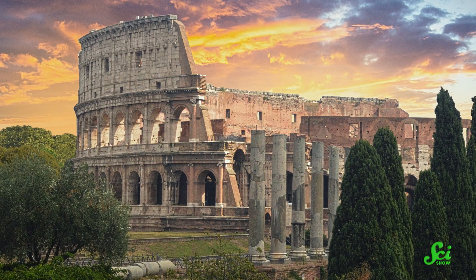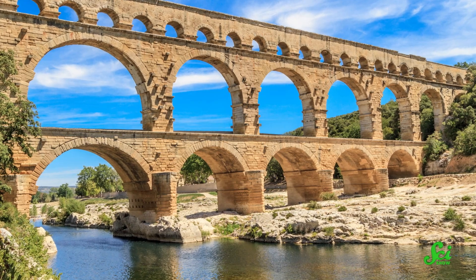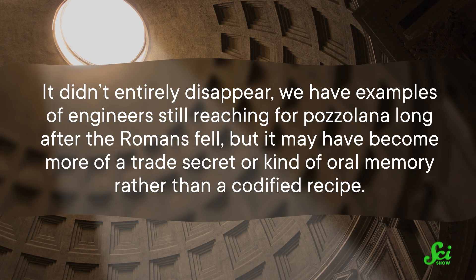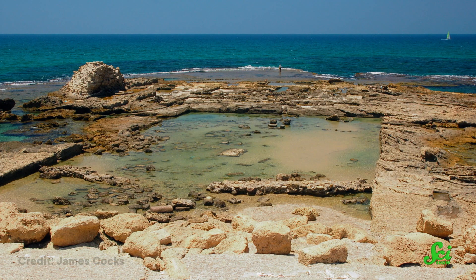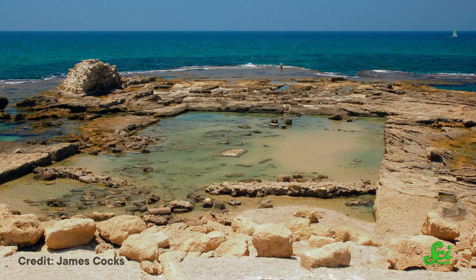But if this was such cool tech, how did the whole world just kind of seemingly forget about it? In this case, the answer partly has to do with demand. With the collapse of the Roman Empire, the nearby demand for this kind of mega-engineering went away. It no longer made sense to build quite as grandly, or to pay for the special pozzolana to be dug up and shipped. With less demand, the knowledge of how to make this concrete started to fade away. It didn't entirely disappear — we have examples of engineers still reaching for pozzolana long after the Romans fell — but it may have become more of a trade secret or oral memory rather than a codified recipe. It was only later, in the 1700s, that science formally recognized and rediscovered it again.